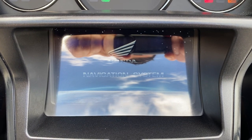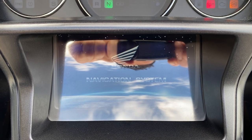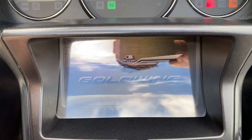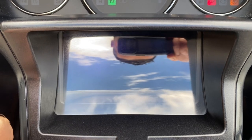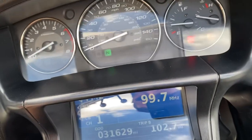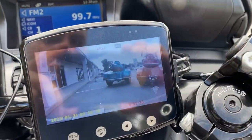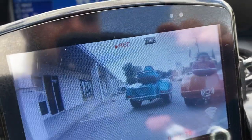Let me check the miles again before I misspeak — I think it's around 30,000. It's 31,629. And there's a rear backup camera that'll also record — I think it's recording now.